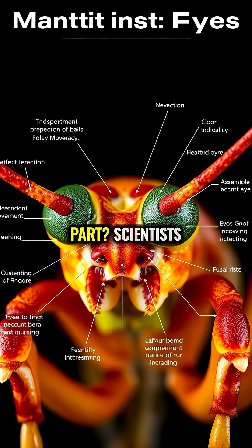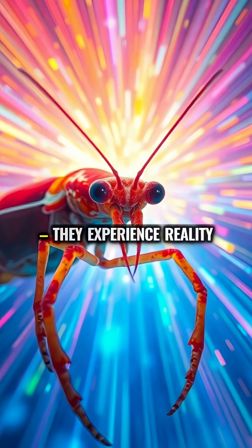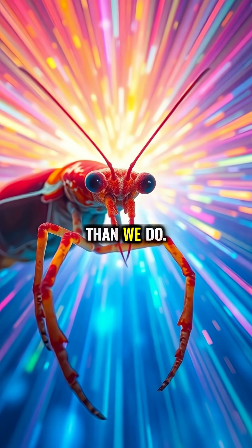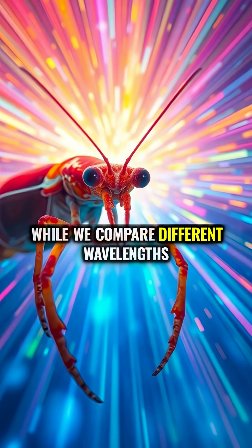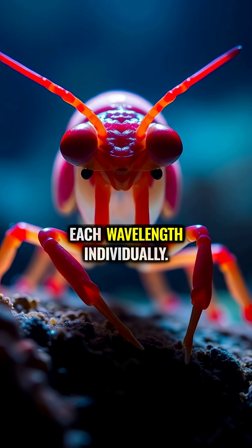The most mind-bending part? Scientists believe mantis shrimp don't just see more colors — they experience reality fundamentally differently than we do. While we compare different wavelengths to perceive color, they may instantly recognize each wavelength individually.